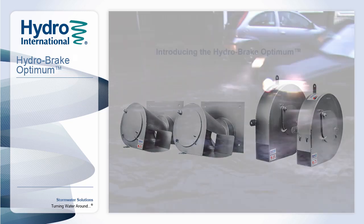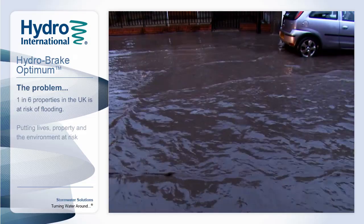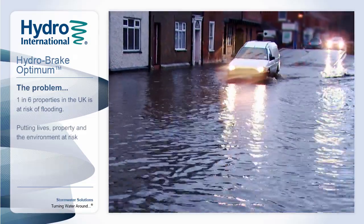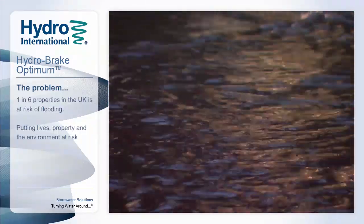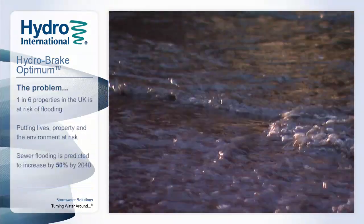Around 1 in 6 properties in the UK is at risk of flooding, not only endangering people and property, but also damaging the environment as pollution washes directly into our rivers, seas and out of our overloaded sewers. The problem is not going to go away, with sewer flooding predicted to increase by over 50% by 2040.